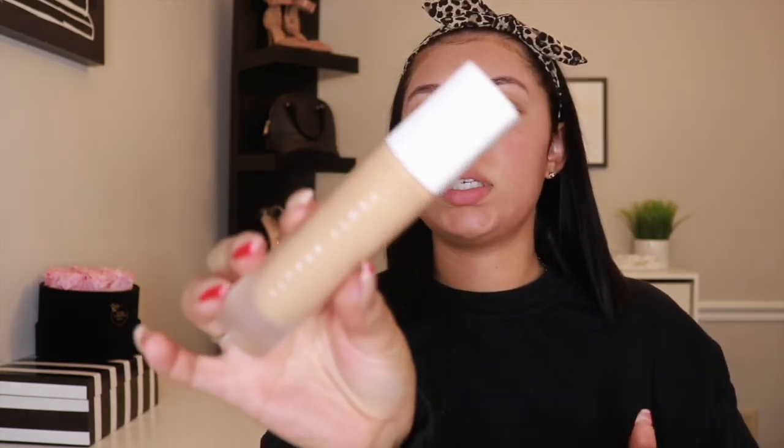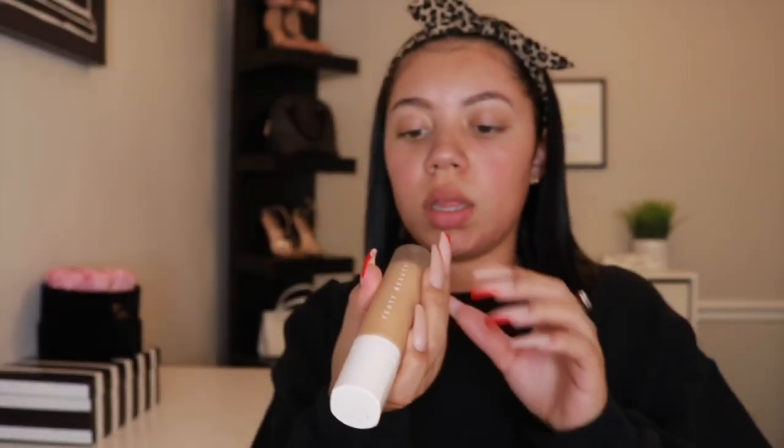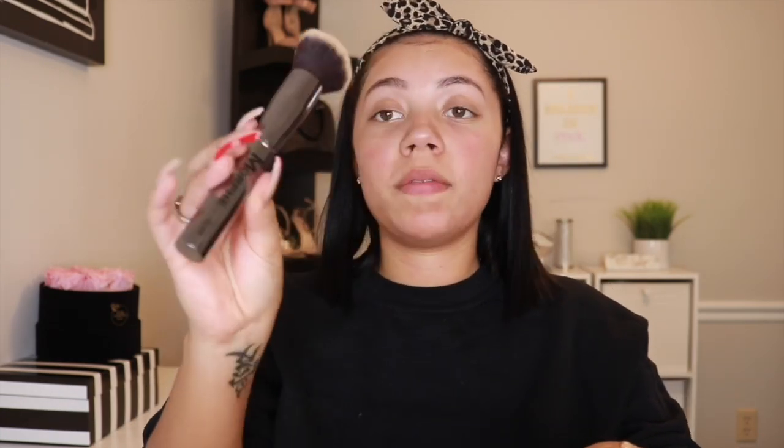I have my Fenty Beauty foundation and this is in the color — I think 300 or 80 D04, I believe it's 300 though. This matches me perfectly; it's just my face is so freaking white. So what I'm gonna do is put a little bit on the back of my hand, and then I have my Morphe brush — I've used it a little bit only once — and I'm gonna go ahead and put that all over. This does dry really fast.